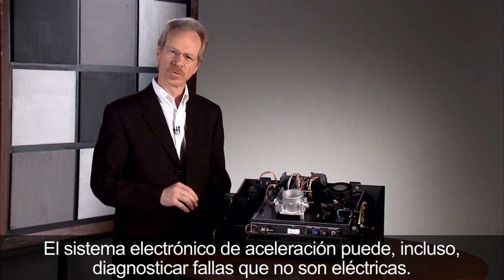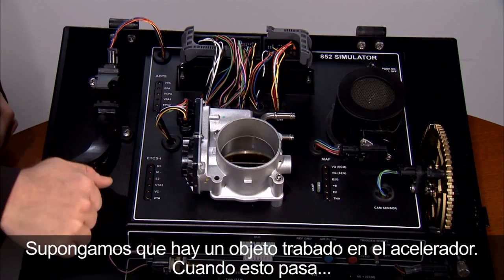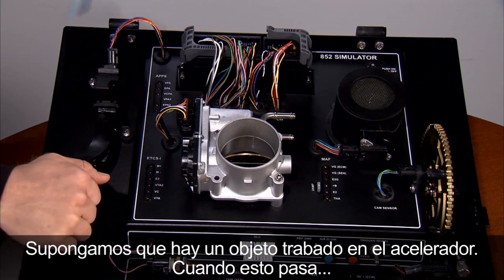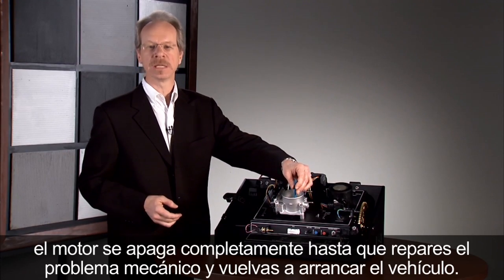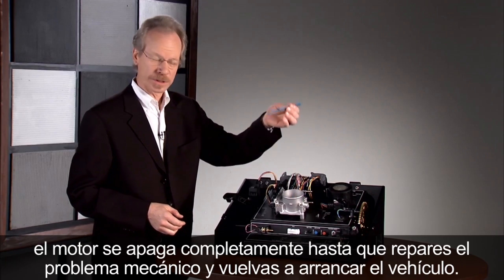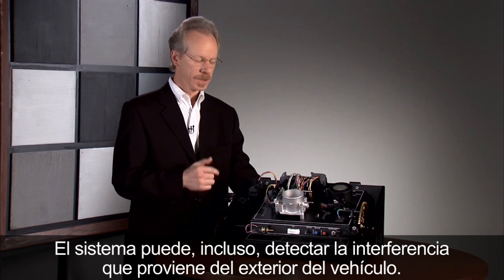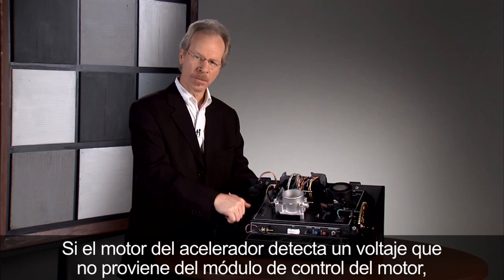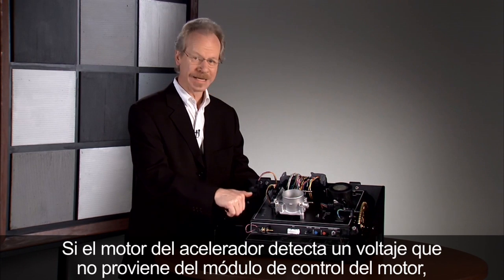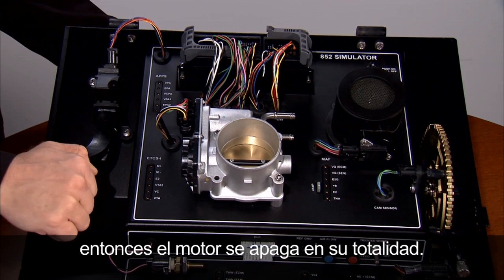The electronic throttle system is even capable of diagnosing non-electrical failures. In the case of an object becoming stuck in the throttle, the engine is completely shut off until you fix the mechanical problem and restart the vehicle. The system can even detect interference that comes from outside of the vehicle — if the throttle motor sees a voltage that did not come from the engine control module, the entire engine is shut off.